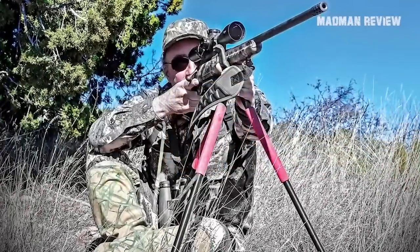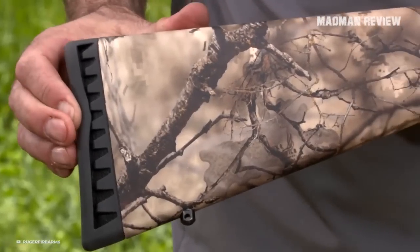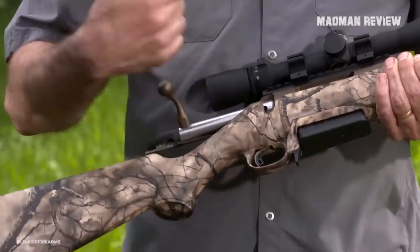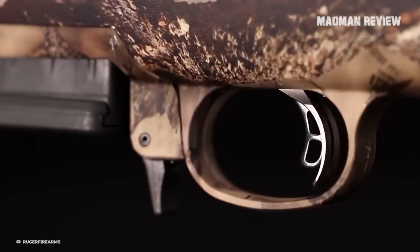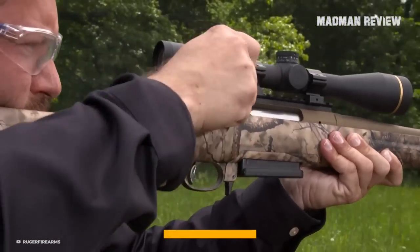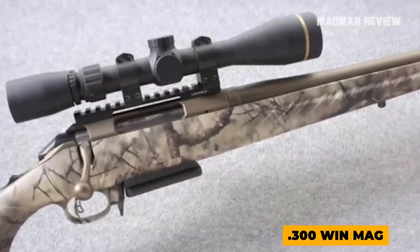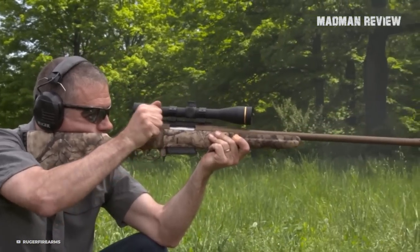The gun feeds with AI-style detachable magazines with a capacity of three rounds. The action comes with a full diameter bolt body and a three-lug bolt, bedded to the stock using an integral bedding block that allows the barrel to free float. The manual safety has two positions and does not lock the bolt down. The trigger also sports a blade safety. You can get this rifle in seven different chamberings, all with 22-inch barrels except the .300 Win Mag, which has a 24-inch barrel. With the right ammo, you can easily get groups of less than half an inch.